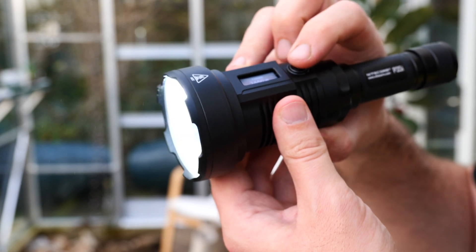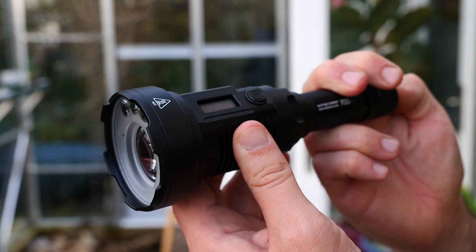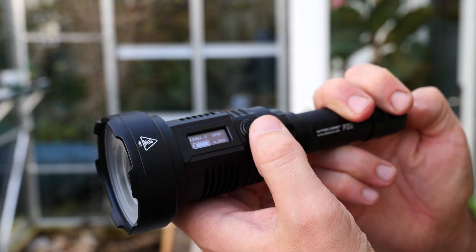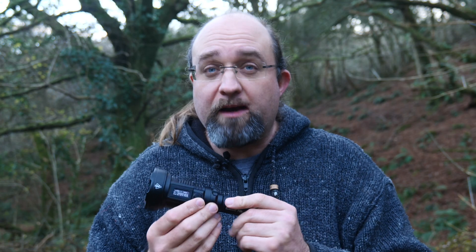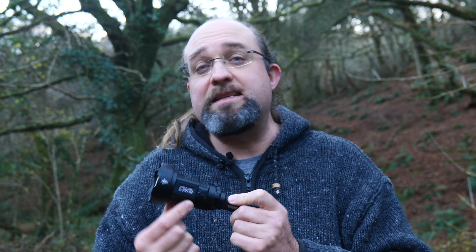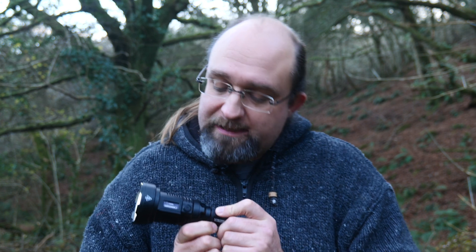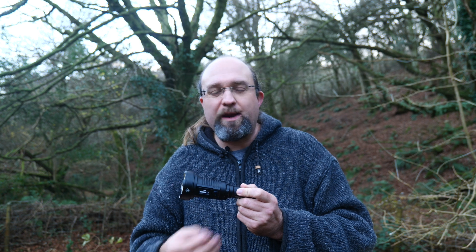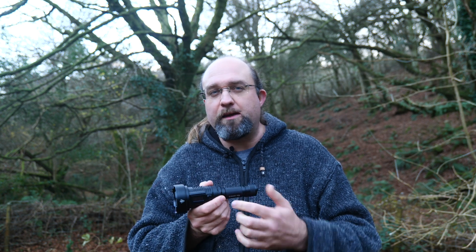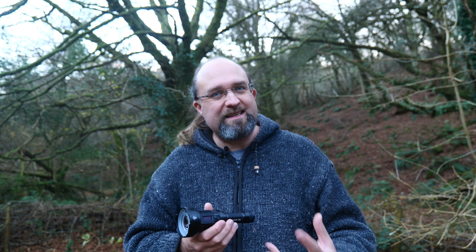It's also worth mentioning that tiny OLED screen again. When the light is off, you can press the button to briefly indicate what the current mode is. But even when the flashlight is on, it's even more useful — showing expected runtime remaining, beam range, and brightness. In Turbo mode it switches to a countdown timer represented by a bar. I assumed an OLED screen on a flashlight would be a bit of a gimmick, but now that I've used one, it seems immensely useful. The indication of remaining time alone is a huge benefit.